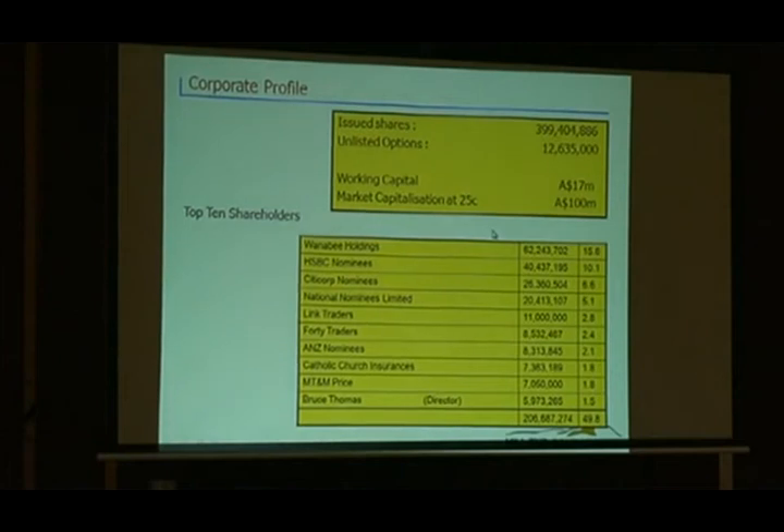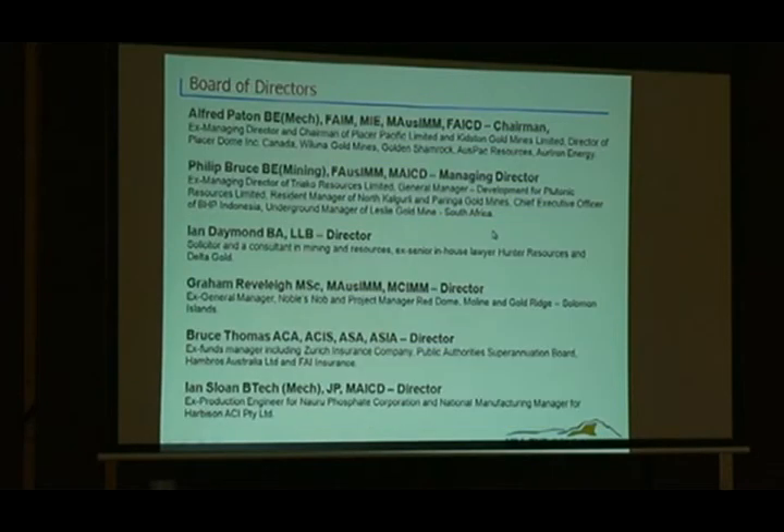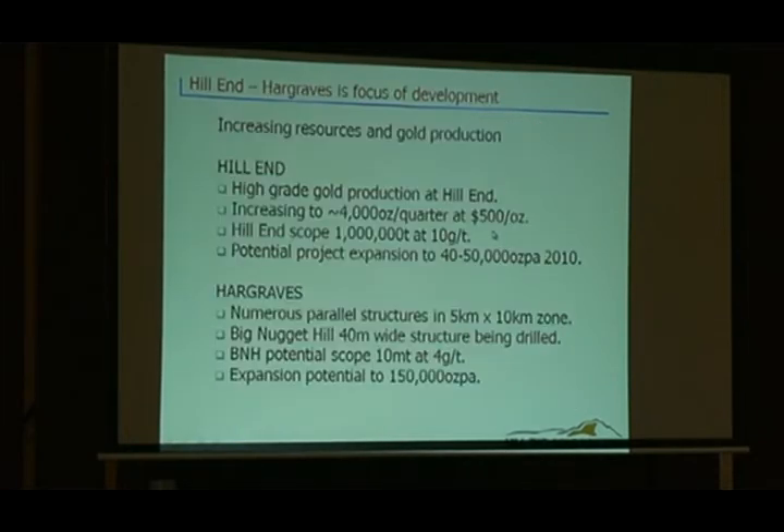Just here in central New South Wales, that old sleepy town — we're looking at building quite a large project. Corporate profile: we've got about 17 million in the bank, market cap of 100, a few shares on issue, reasonably clever people on the board — commercial as well as technical people. That's our project direction at Hill End and what we're doing there. Hargraves similarly so.